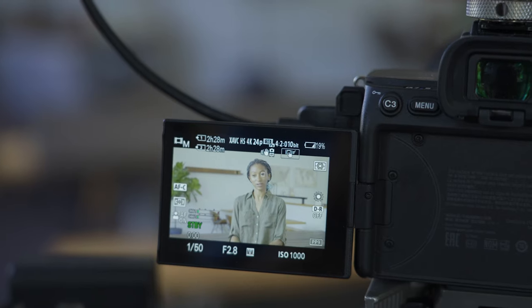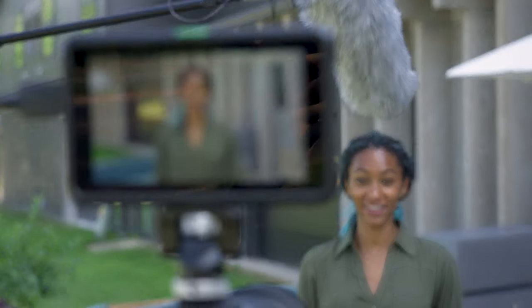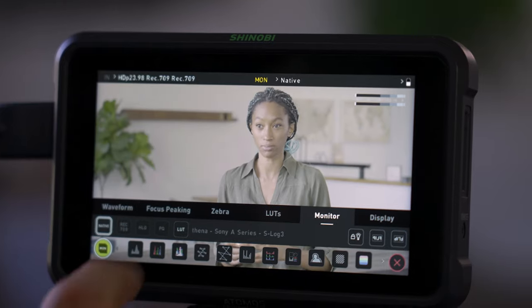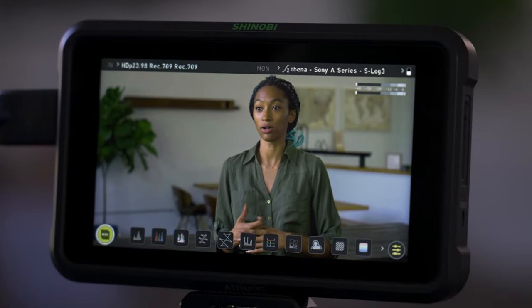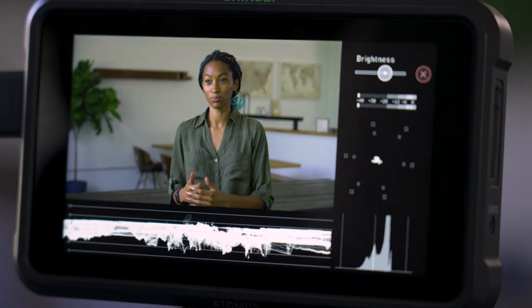Camera monitor. Instead of the small camera screen, this gives you a larger screen to see what you're filming. Because the screen is brighter than the camera's, it makes it easier to film outside in the sunlight. We can use a preview LUT, which shows us what the camera's log footage will look like when color corrected. It also offers some additional functionality for measuring exposure.